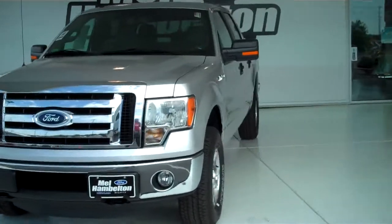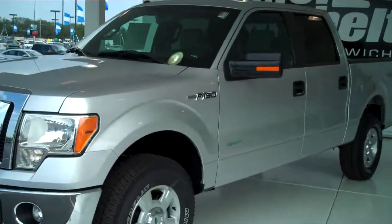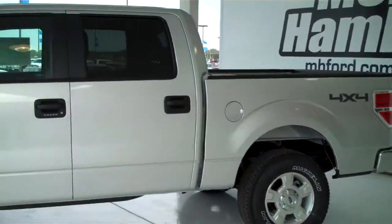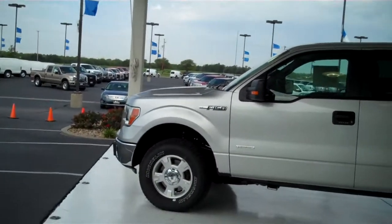Here we have a 2011 Ford F-150. This is an XLT. It is four-wheel drive, silver in color. This one is brand new — everything is in brand new condition.